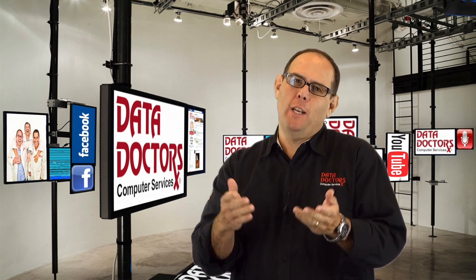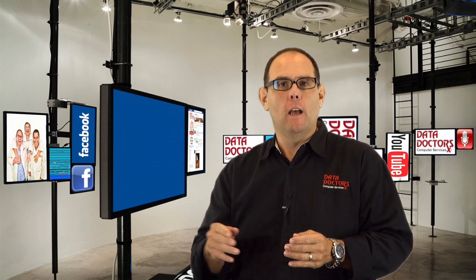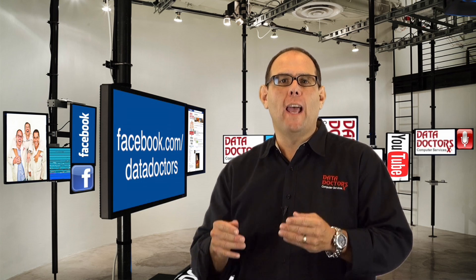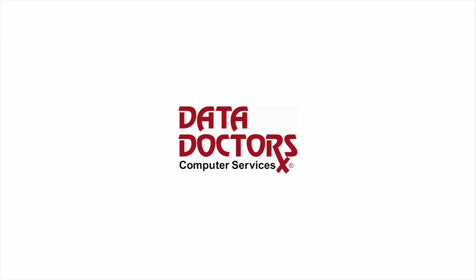If you like this tech tip — and who wouldn't — and you want more, or if you ever have a question for us, it's super easy to connect. Just go to facebook.com/datadoctors. You can pop on our wall, ask your question, and we'll answer it like that for you. Thanks. Bye.